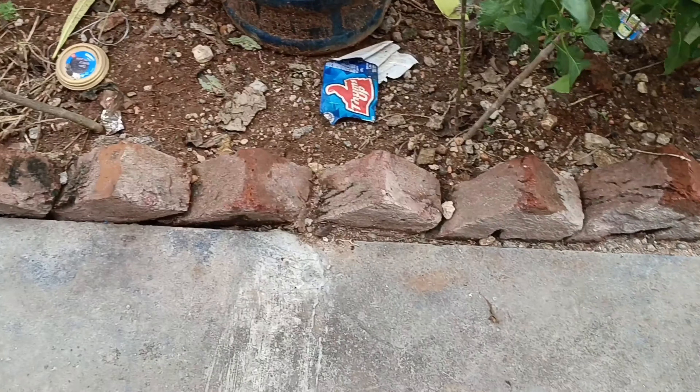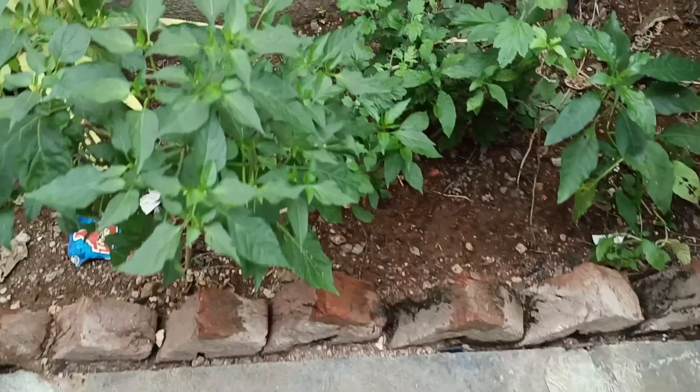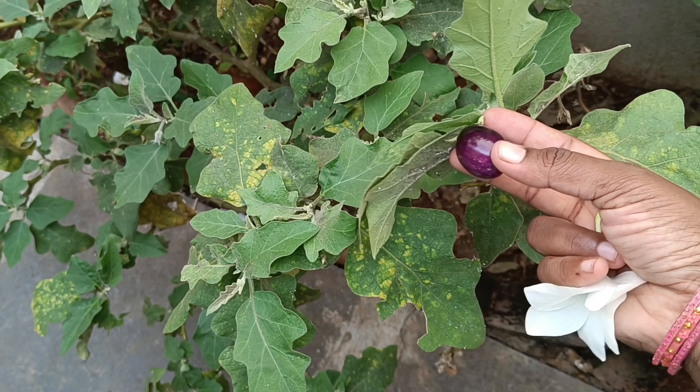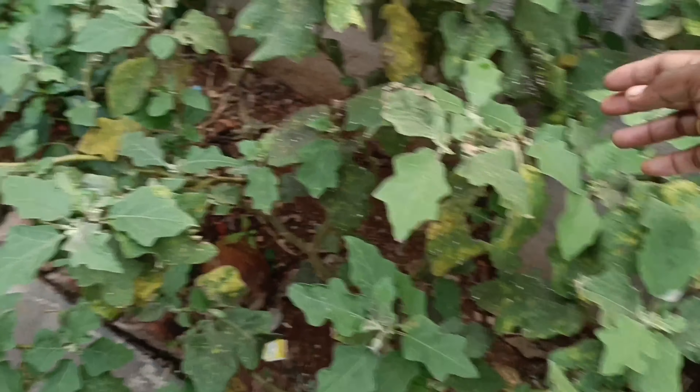I am going to get a picture of the birds. I am taking a picture of the birds. The other side is the birds as well.